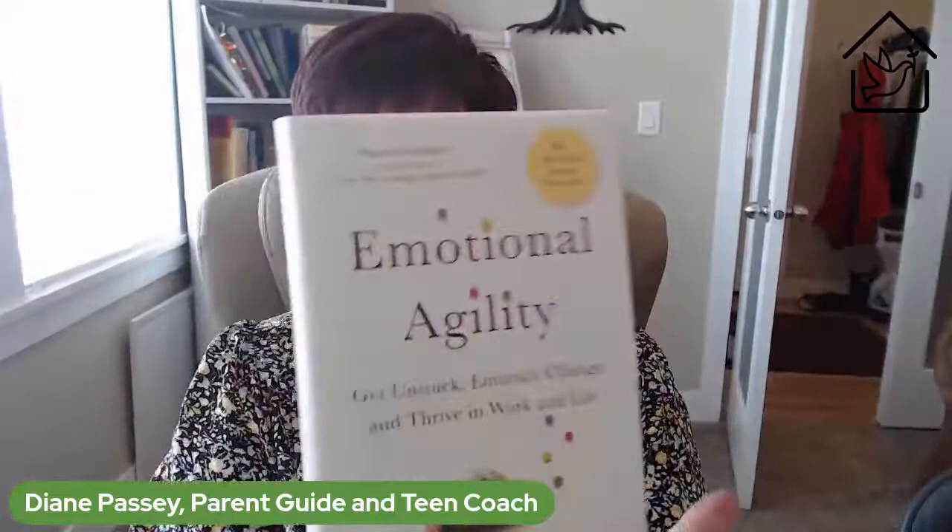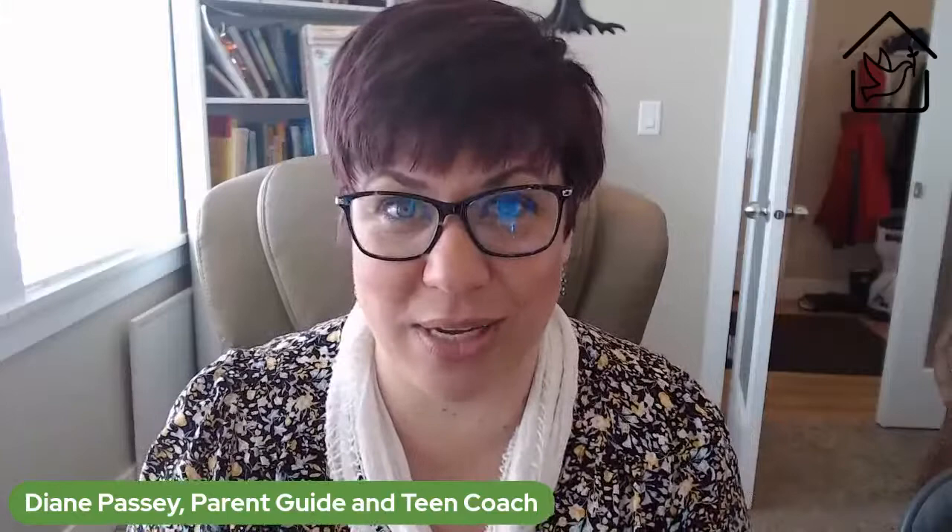I first started learning about how to name emotions and the importance of naming emotions when Brené Brown mentioned an author on her podcast. I always go and listen to their book. This one is by Marc Brackett — it's been about two years since I listened to it and bought it because it was so fantastic. Another person Brené had on that I love is Susan David — Emotional Agility. These are two books available in audiobook and in print about the importance of naming emotions.